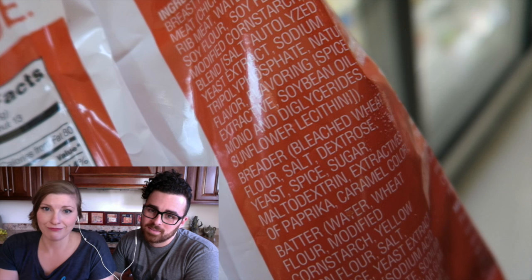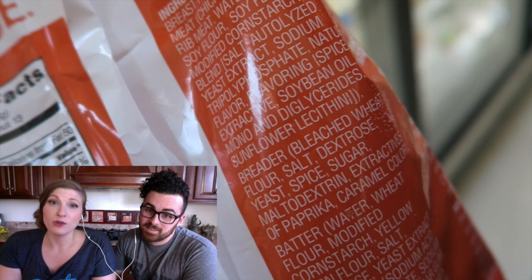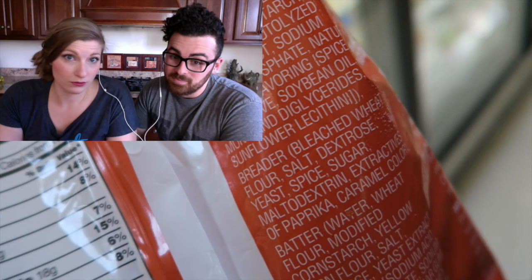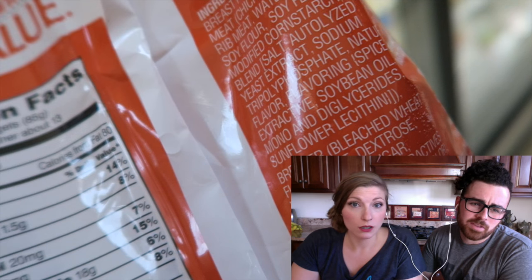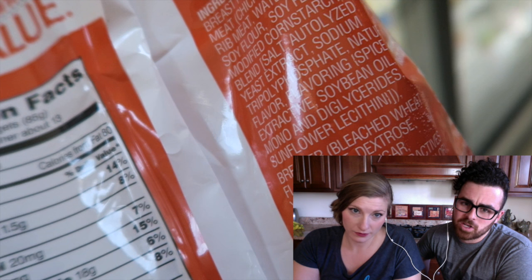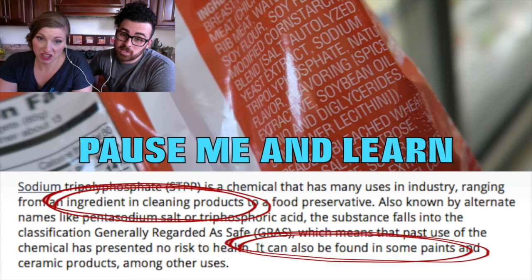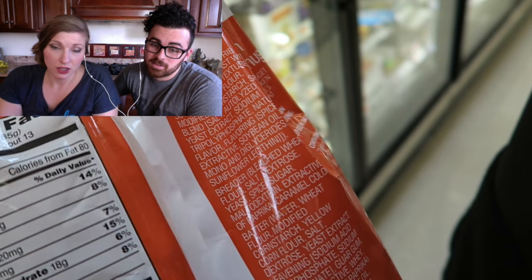What is in this one? We've got sugar and dextrose. Caramel color, soybean, mono and diglycerides — those are chemicals. Sodium acid — I don't know what that is. Dextrose again, in the breading and the batter. So many chemicals — this is like chemical city. This one is bad, don't do it. 360 milligrams of sodium. Soy flour — that's definitely GMO. Tripolyphosphate — that's three of something. Soybean oil. This one is really bad.